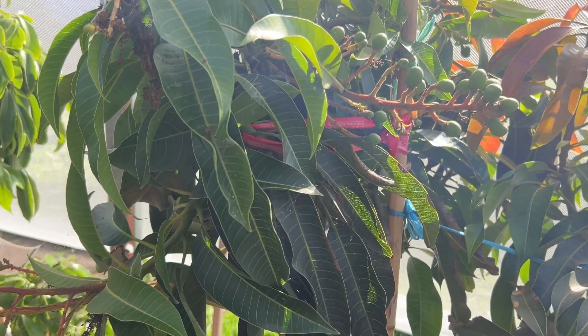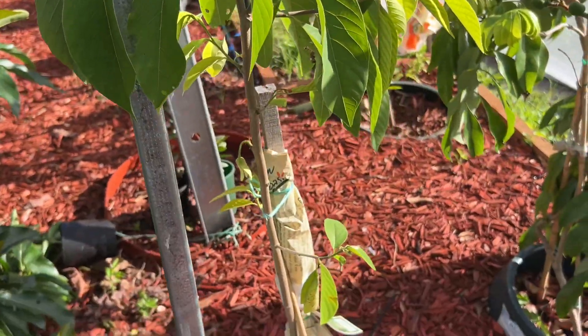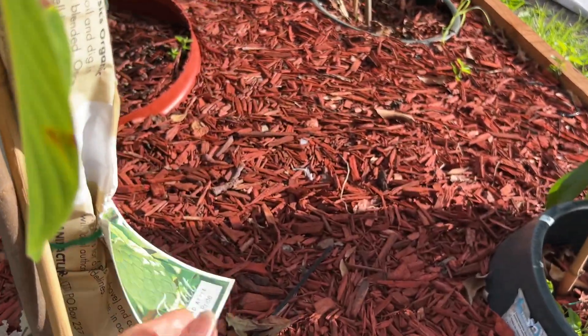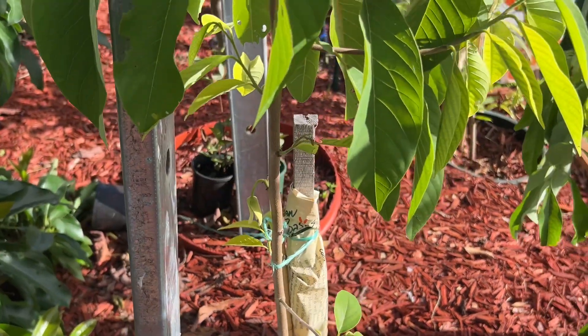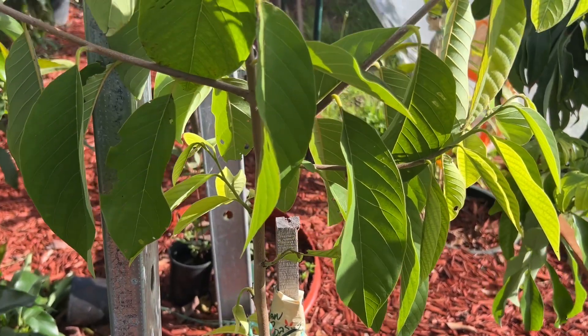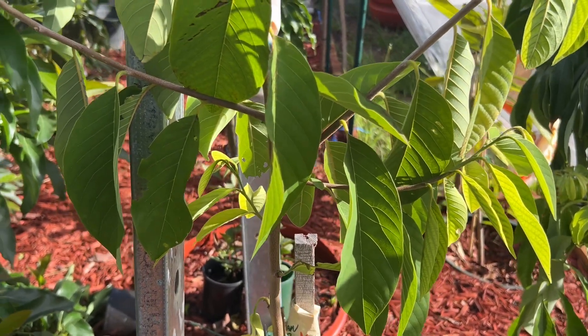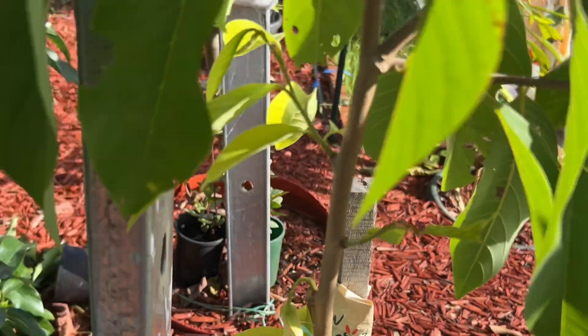So this is my mango - unknown variety exactly, but my partner said it's a Glenn so I'll say Glenn too. We move next to my Custard Apple African Pride - been about three months in the ground, put in before winter - maybe six months. A flower has opened here - look at that, nice.